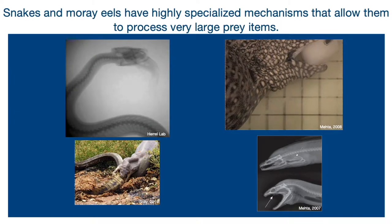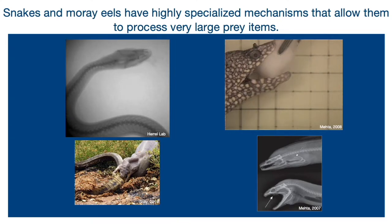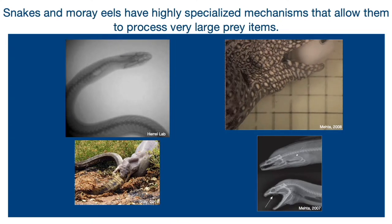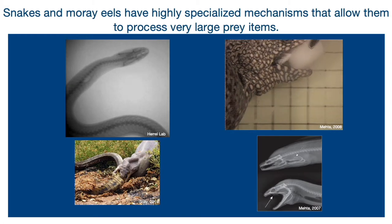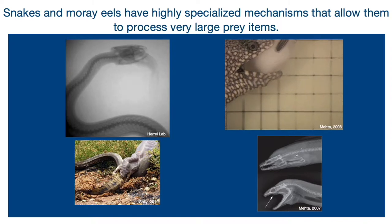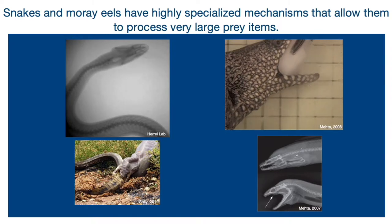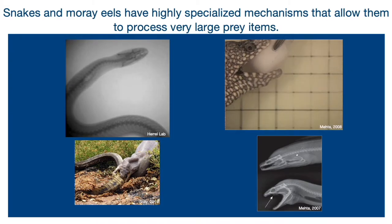On the left we have the snake, which has a highly flexible upper and lower jaw, and their lower jaw specifically — each half is able to move independently of one another. As you can see in the picture, it is walking each half of its jaws along its prey and gradually dragging it down its throat, which is called the pterygoid walk.